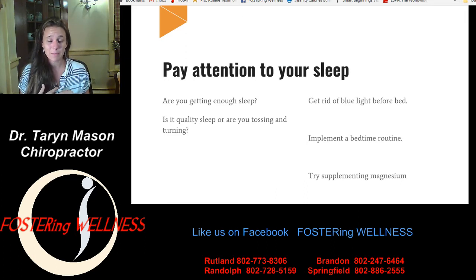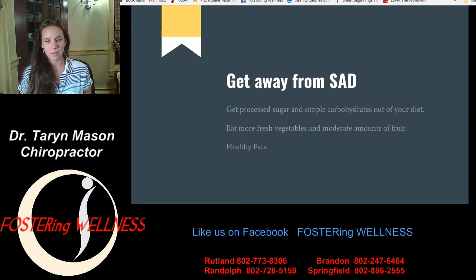Also try supplementing magnesium. Magnesium deficiency is one of the most common issues in our population today — it's responsible for over 300 metabolic pathways in your body. One big thing it does is help your body relax and get more quality sleep. So try supplementing magnesium before bed as a nice sleep hack. And get away from the standard American diet — get processed sugar and simple carbohydrates out of your diet, as they inhibit your immune response. Your body cannot fight off infections and diseases as well when it's loaded up with sugar and simple carbs.